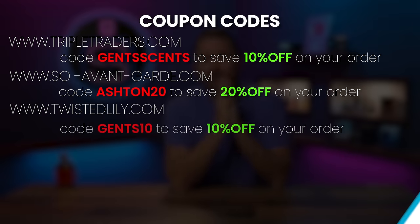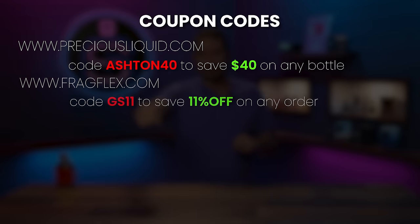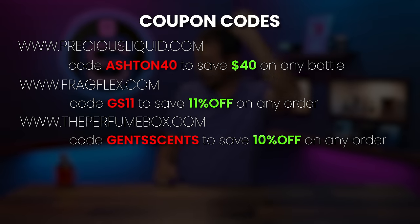Before we jump to the next fragrance, here are some codes. The Perfume Box is the newest one — Gents Scents gets you 10% off on the website. TS11 gets you 11% off at FragFlex.com, which is a big discounter. Max Aroma and Twisted Lily have niche fragrances — Gents10 gets you 10% off, try Gents20 at Max Aroma for 20% off. And Triple Traders — quick shout out to them, 10% off with GentScents. They've got a lot of clones.